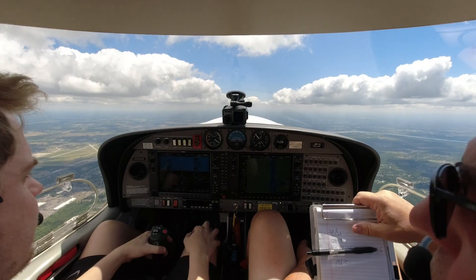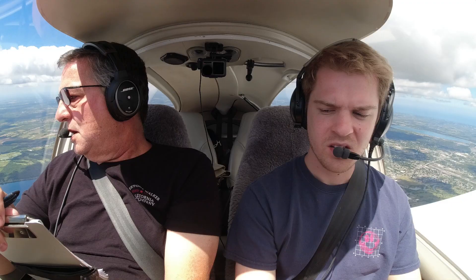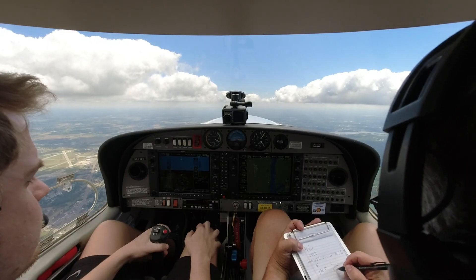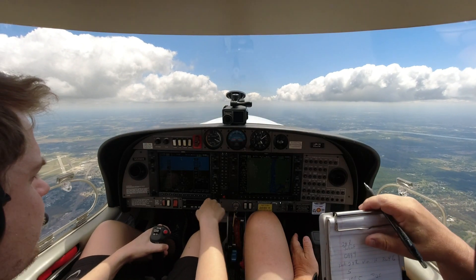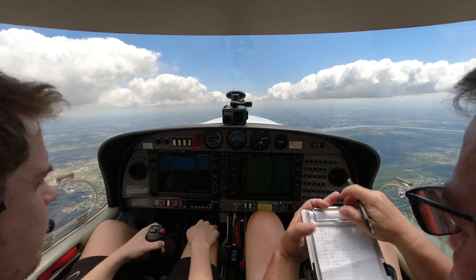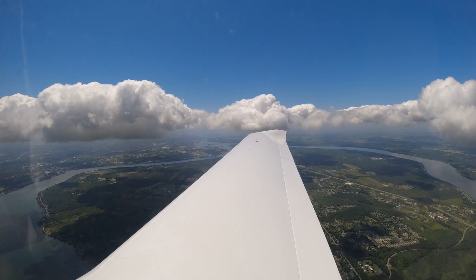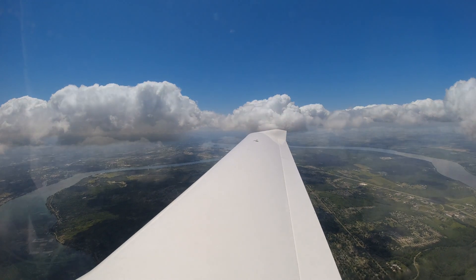No, I'm good. Alright, we'll go direct to Buffalo. I-52600, reset transponder squawk 4-1-2-0. 4-1-2-0, 526 Delta Sierra.